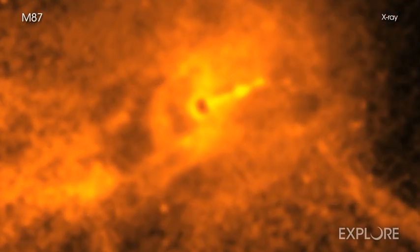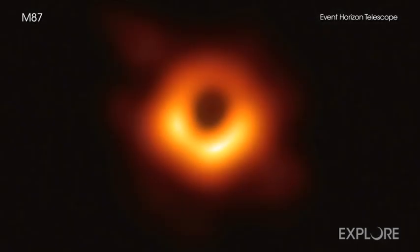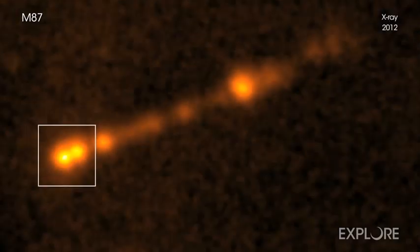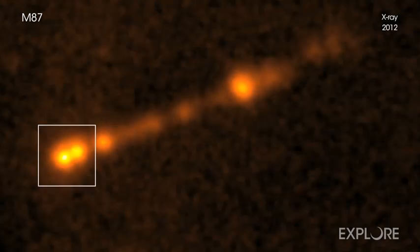The Chandra data are an excellent complement to what the Event Horizon Telescope, or EHT, found. The jet Chandra sees is 500,000 times larger in size than the ring imaged by the EHT. Another difference is that the EHT observed M87 over 6 days in April 2017, giving a recent snapshot of the black hole, while the Chandra observations investigate ejected material within the jet that was launched from the black hole hundreds and thousands of years earlier. Astronomers are looking forward to seeing what else these telescopes can learn about black holes in the years to come.